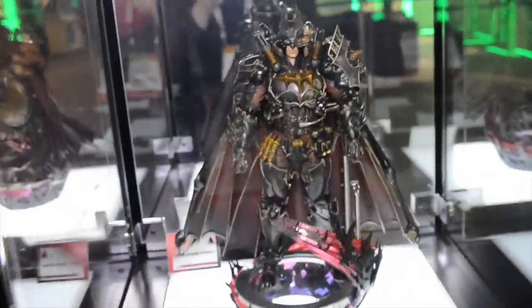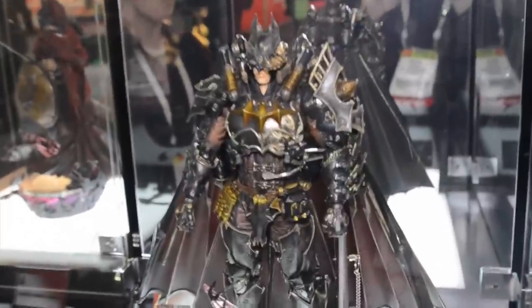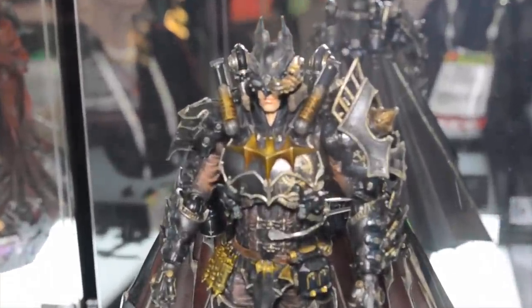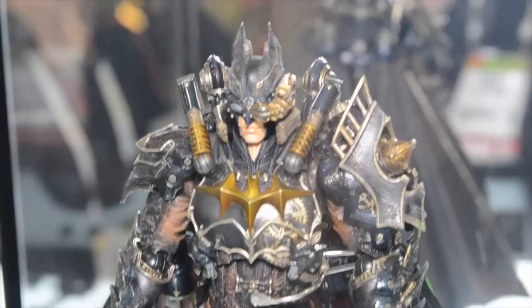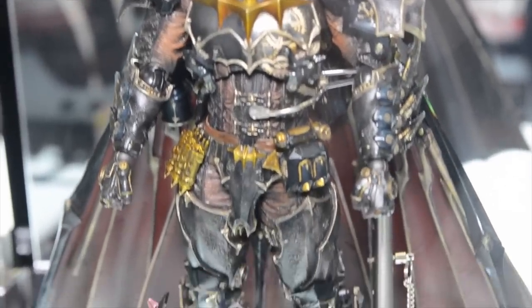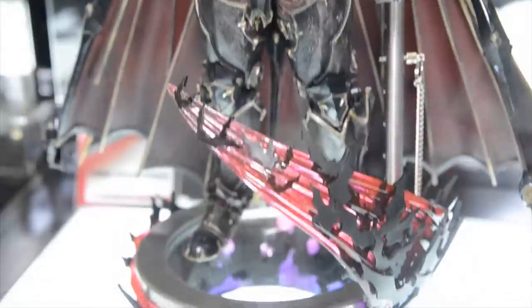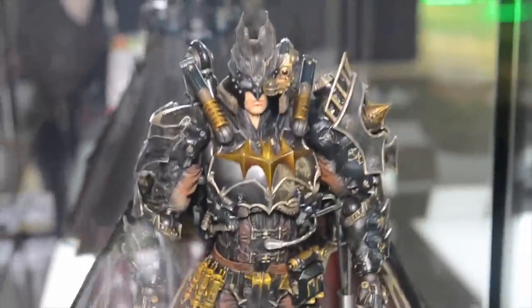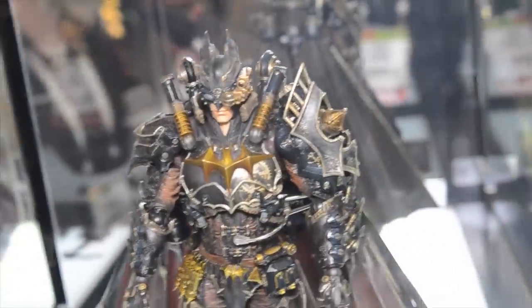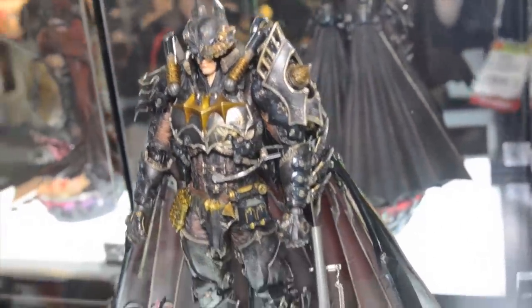Getting into our more imagined time periods, we have Steampunk Batman. This takes a Victorian-Edwardian era, steam engine-powered technology and puts it into a Batman suit — sort of like a Michelangelo flying suit design, powered by steam. You can see all kinds of cool cogs and gears in this design. Probably my favorite detail is on his chest piece: there's a transparent piece of plastic so you can see the gears underneath.